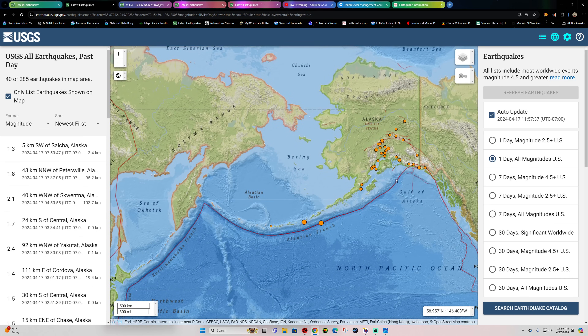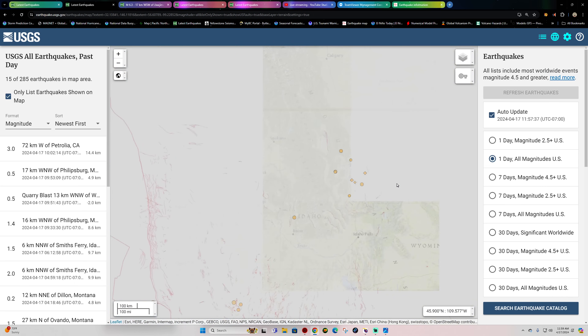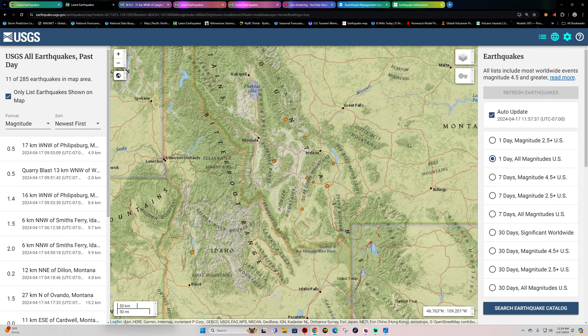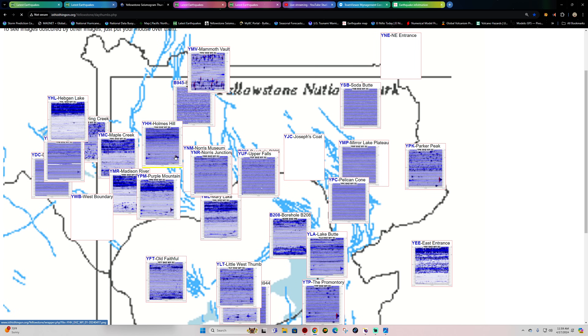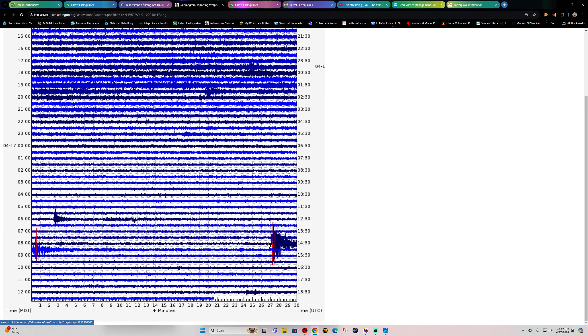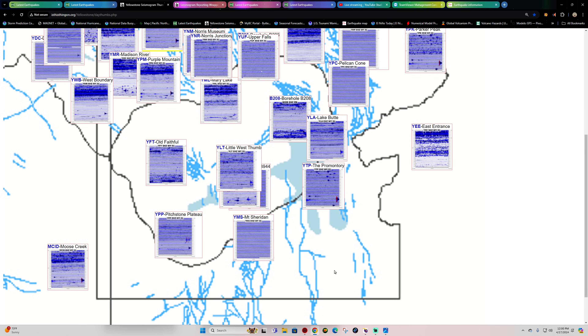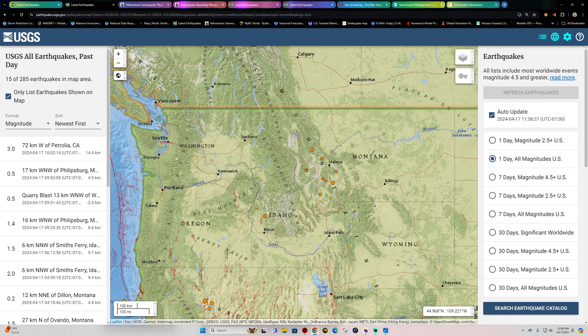Up along the northern section of the Pacific Plate, mostly 2s and 1s across the West Coast. Inland, a small amount of earthquake activity up in Montana. Nothing showing up across Yellowstone — let's double-check that. There is the 6-pointer — that's the 6.3 from the Japan earthquake showing up fairly nicely across all the seismograph stations. Now, that's a few thousand miles away from Yellowstone, but seismograph stations do pick up earthquakes at a distance when they're that large.